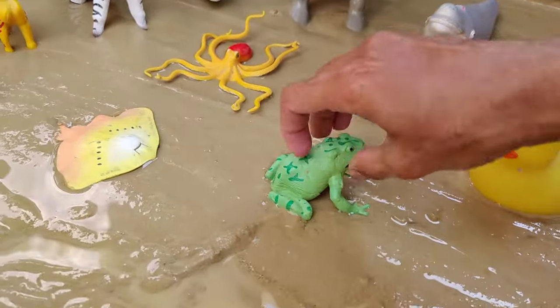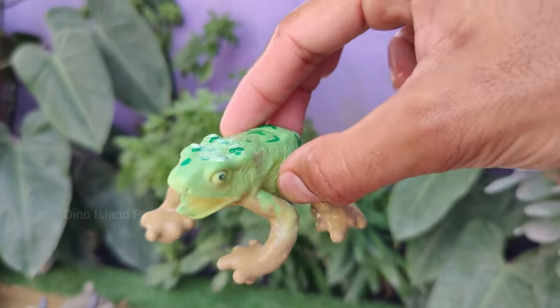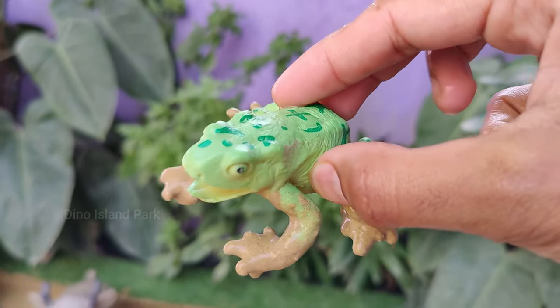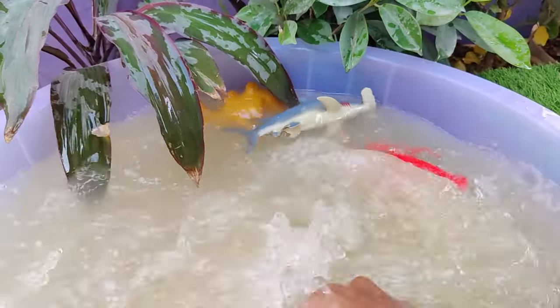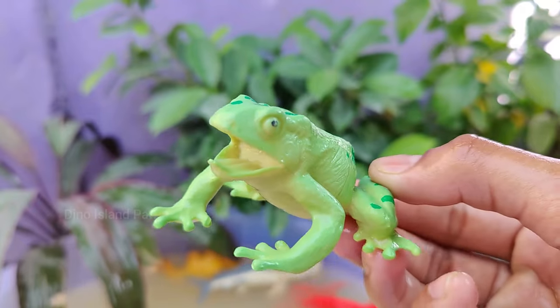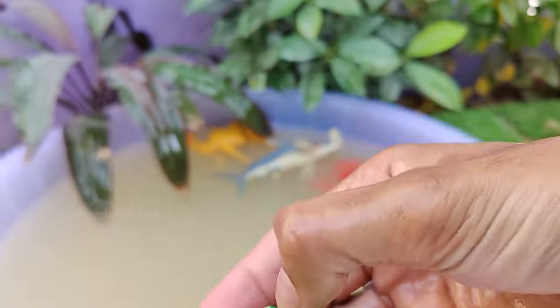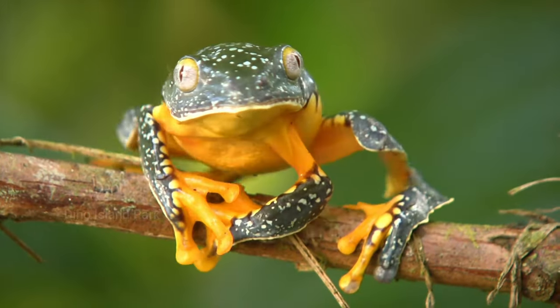Jumping for joy — a celebration of frogs. Frogs are amphibians, meaning they can live both in water and on land. They start their life as tadpoles in water and undergo metamorphosis to become adult frogs. Frogs can be found in a variety of environments including forests, grasslands and even deserts.